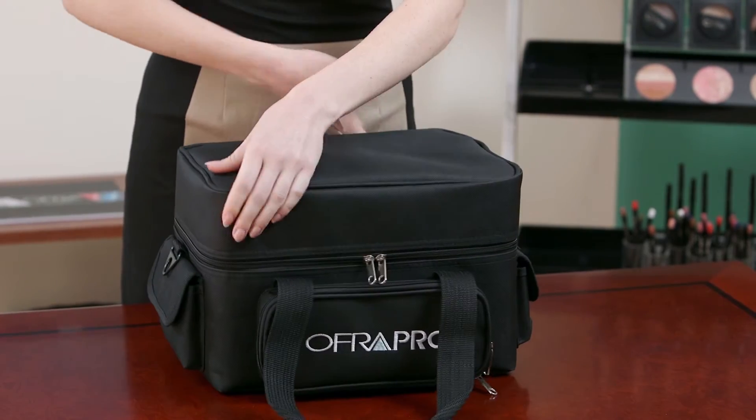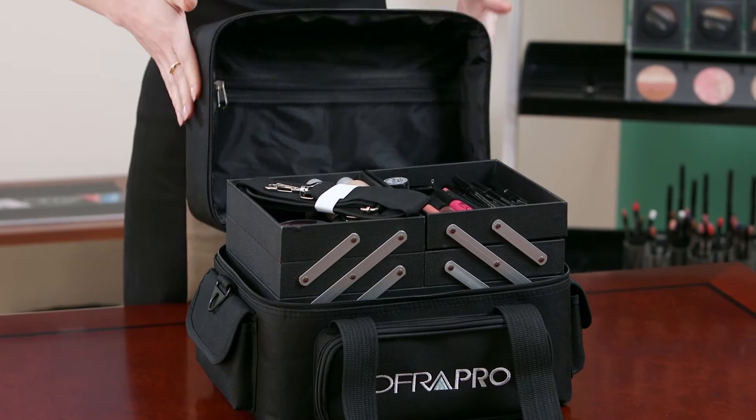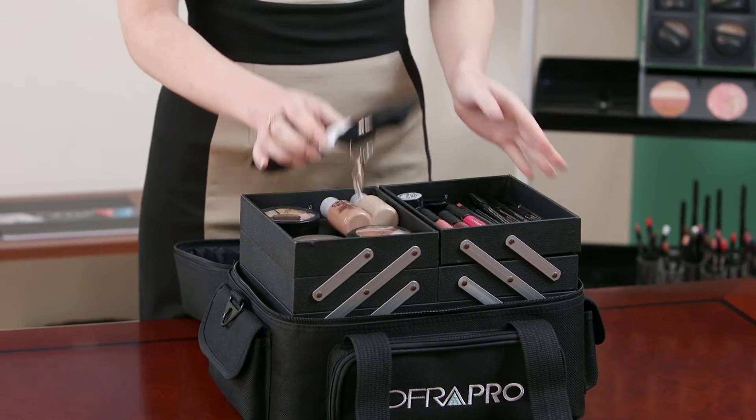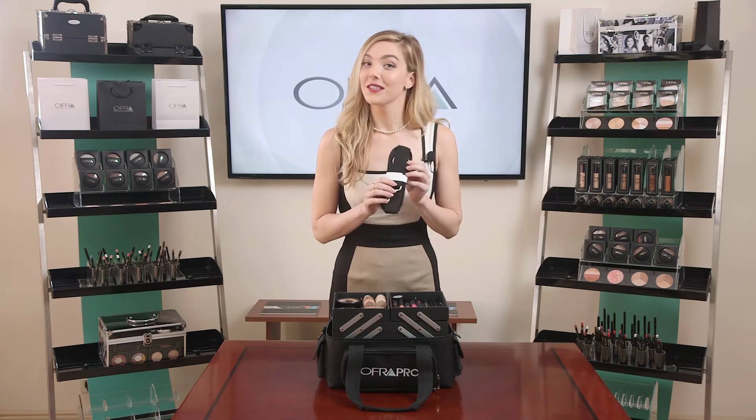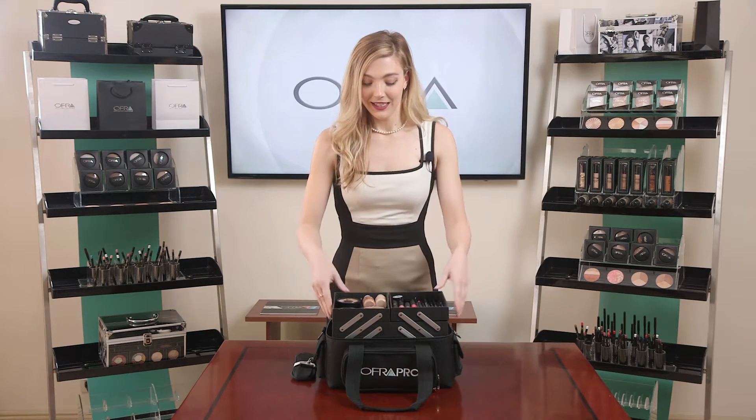So let's take a peek inside. Very easy to open yet sturdy. We do have an option for you — we have a strap just to make things even that much more convenient.